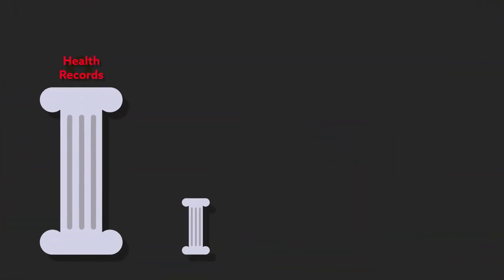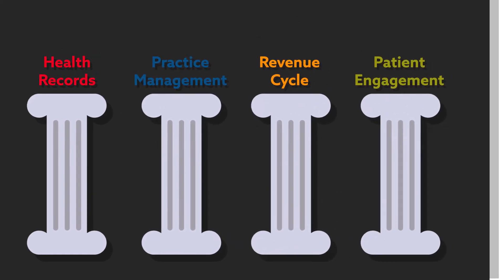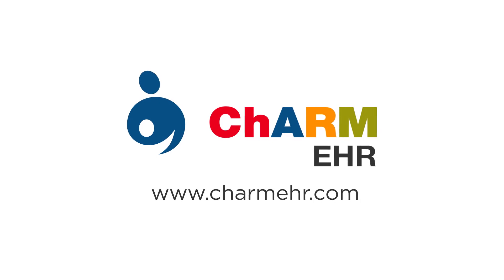And with this capability, Charm EHR allows for easy access to health records, practice management, revenue cycle, and patient engagement — all in one simple, affordable, and reliable service.